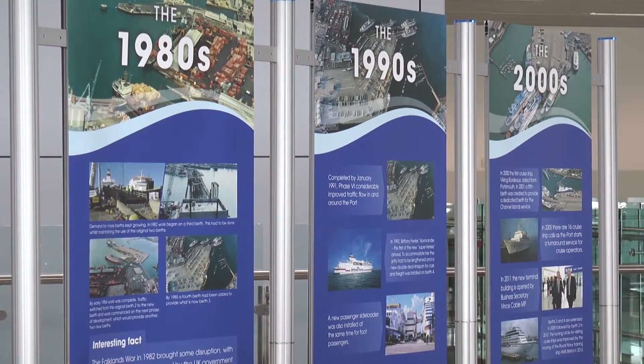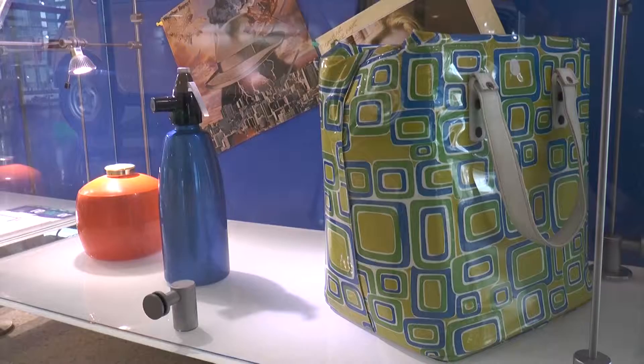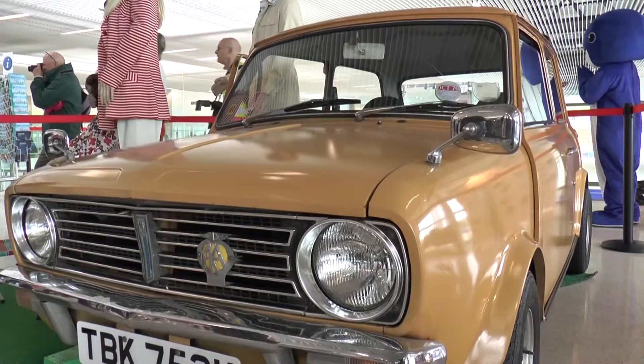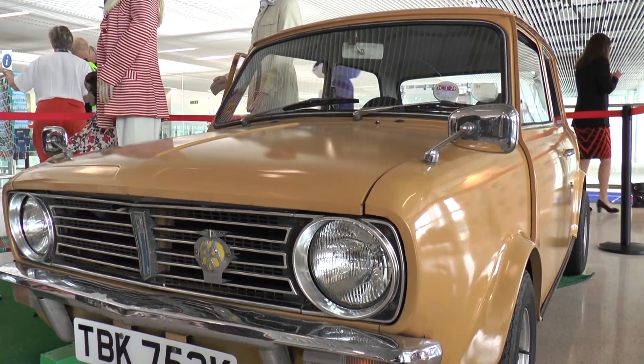The exhibition takes visitors through a timeline of the port's evolution, as well as celebrating some design icons of the 70s — from a soda siphon to a typical shopping bag and even a mini, which visitors assured me was in much better condition than the minis they owned back then.